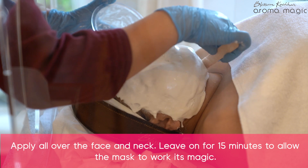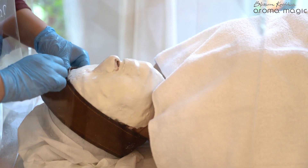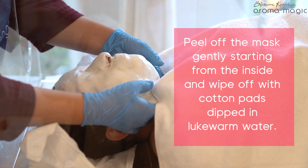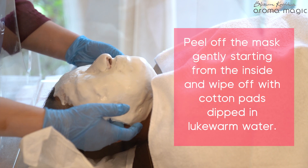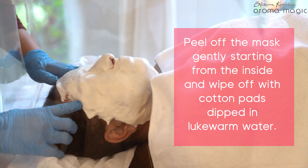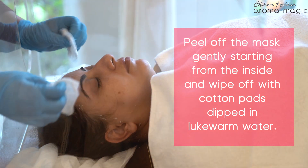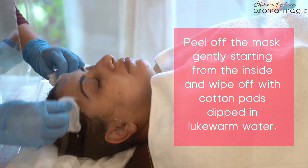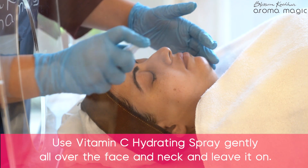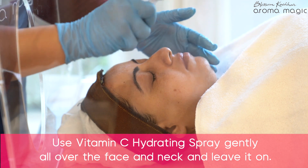Apply the paste all over the face and neck. Leave on for 15 minutes to allow the mask to work its magic. Once set, peel off the mask starting gently from the inside and wipe off with cotton pads dipped in lukewarm water. Step 6: Spray vitamin C hydrating spray gently all over the face and neck and leave it on.